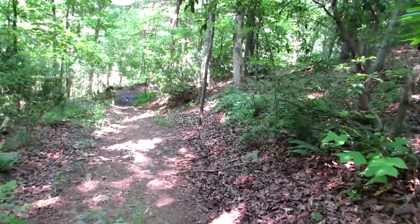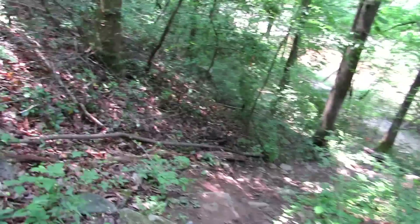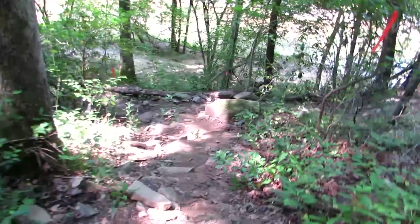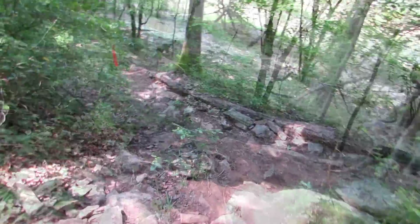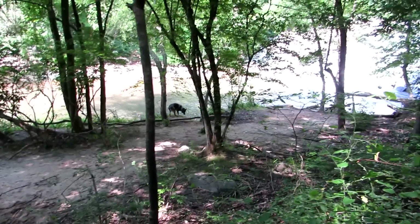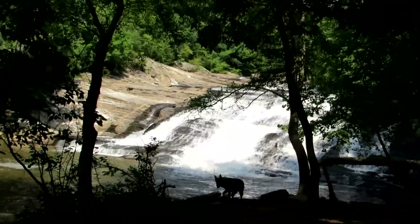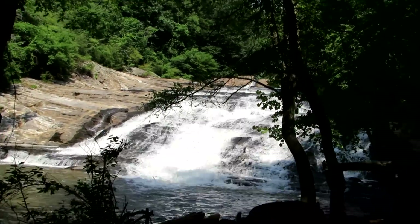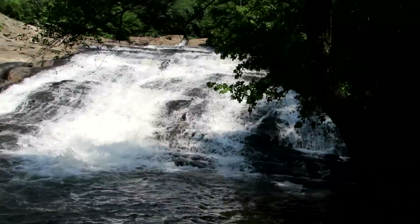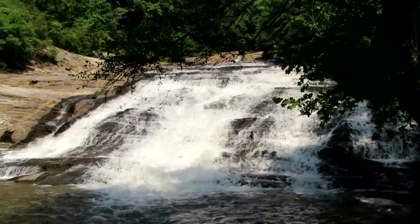We've passed all the crowds, so hopefully it'll just be us. We should have brought the hiking boots — this is tough on the toes. This apparently is a trail that is not well laid out. Look at him — he wants permission to go in that water. What a nice cool breeze coming off that waterfall. He got in it, all right.